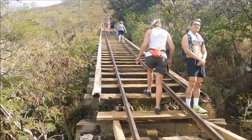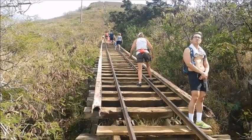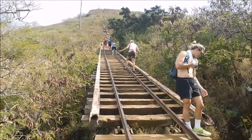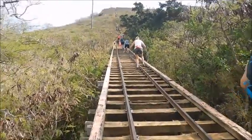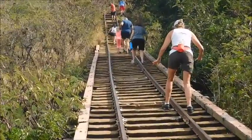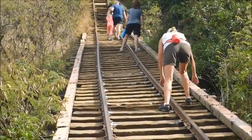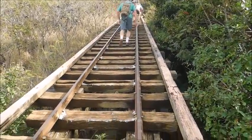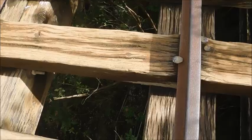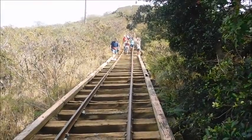Here we are at a little section where it's actually a bridge on a hill, if you can believe that. It's pretty steep and it's going over a bit of a gully. There's nothing between the ties, so you have to keep your footing very, very secure. Sheila's making her way up there. We'll try and give you an idea of what's below us — there's a fair gully down there.